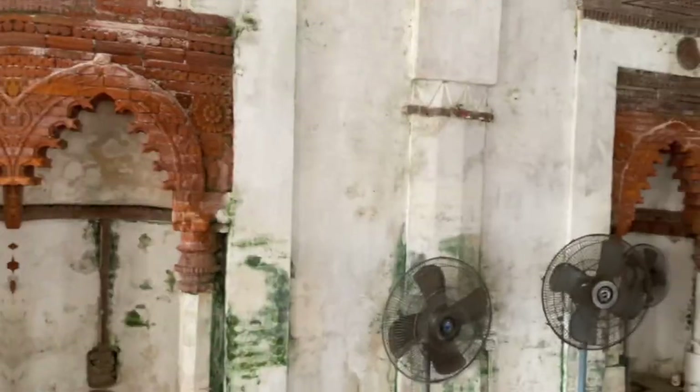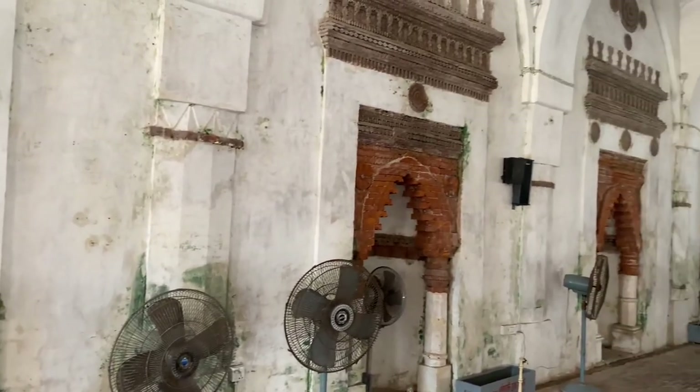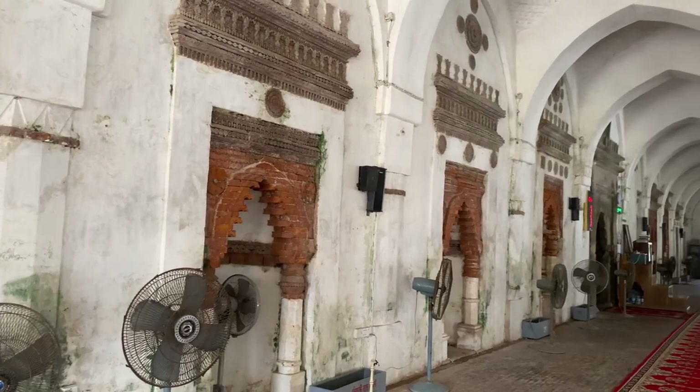What I like most about this place is the architecture for sure, but also because this place is authentic. I mean, there are even the original bricks. Wow!